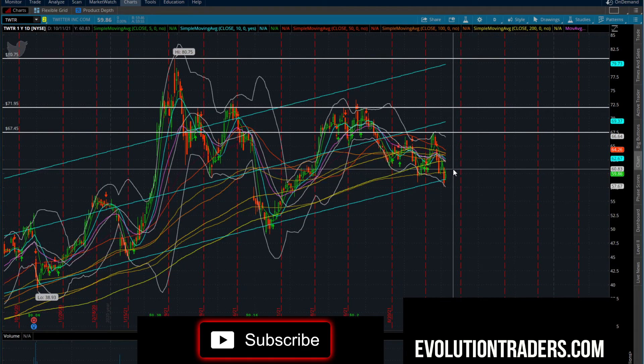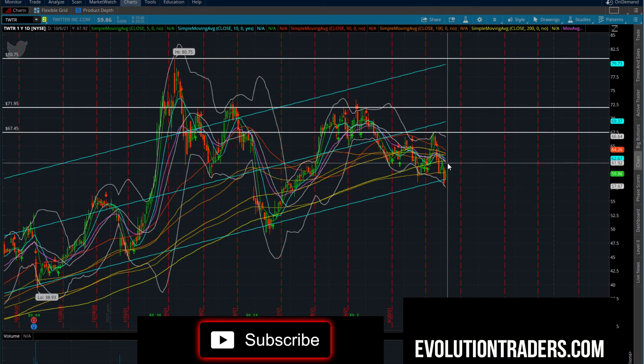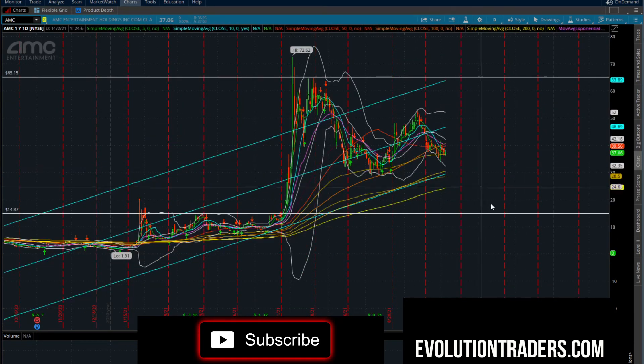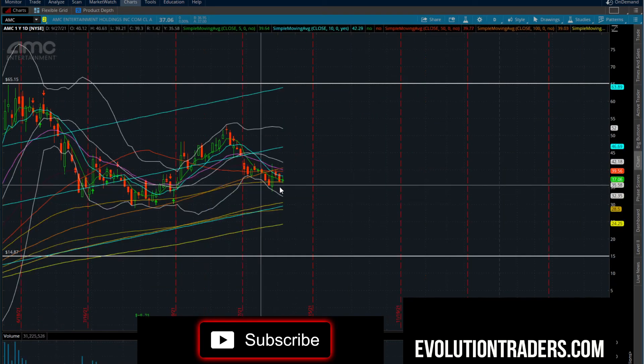Twitter — nothing really going on. Twitter needs to get above $60.83. If we can get over $60.83, you're going to have room to $61.92 — a potential scalp long there.